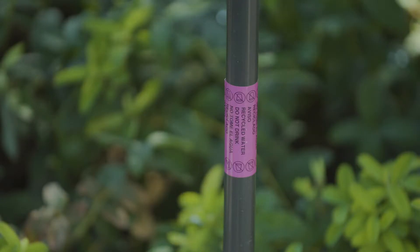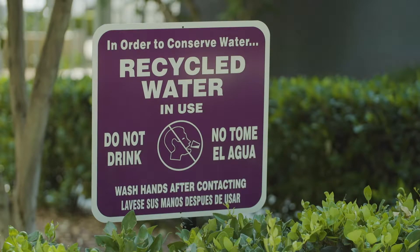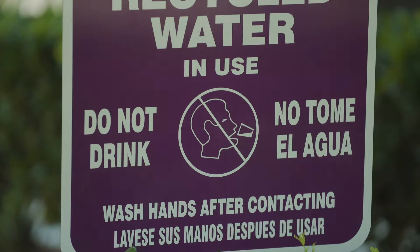Using the universal purple color and clear bilingual text, Christie's marking products notify the public that reclaimed water is in use and help limit potential liability from accidental use.